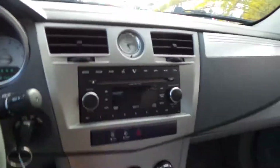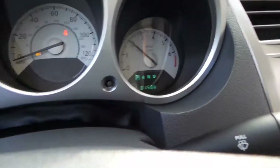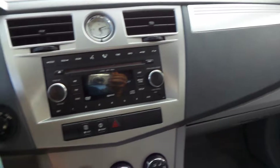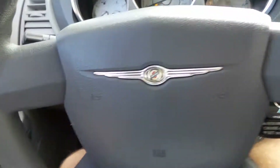There you go — goes into gear nice and smooth, revs up perfectly. Radio works. Air blows ice cold. Literally everything in this car is operating 100% as it should.